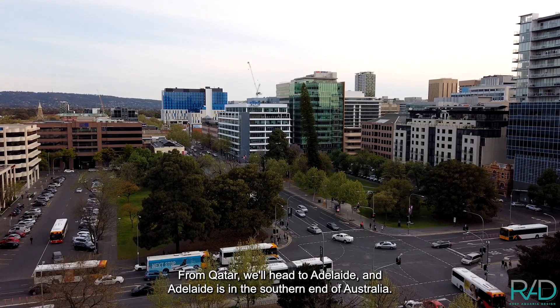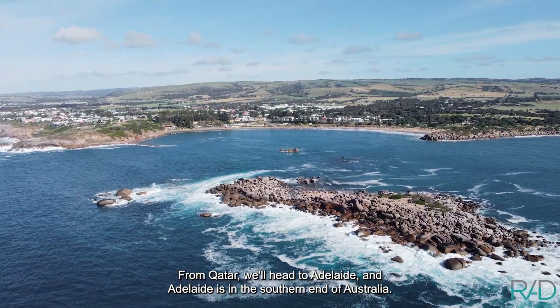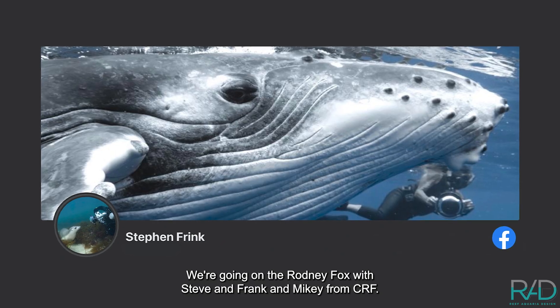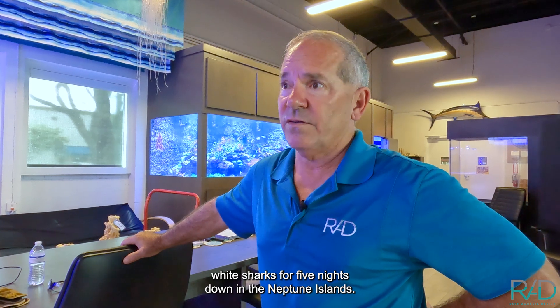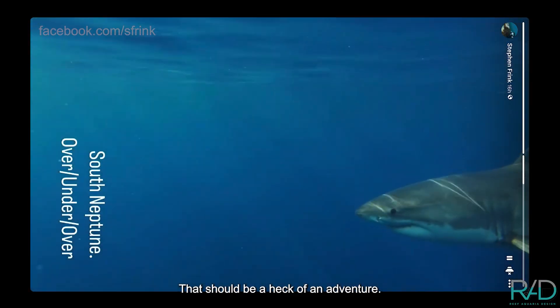From Qatar, we'll head to Adelaide, which is in the southern end of Australia. From Adelaide, we'll fly to Port Lincoln. We're going on the Rodney Fox with Stephen Frank and Mike E from CRF, looking for white sharks for five nights down in the Neptune Islands. That should be a heck of an adventure.